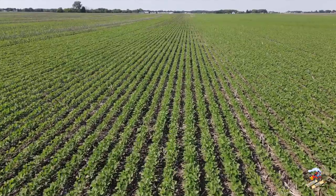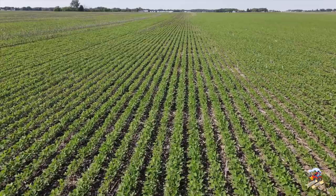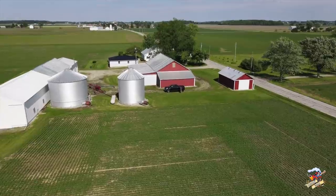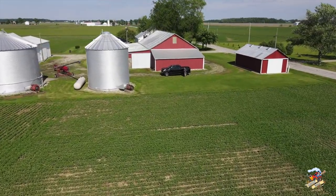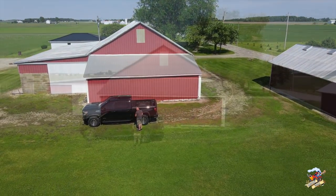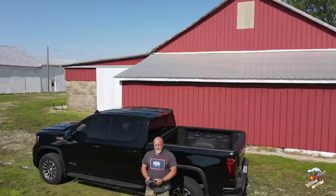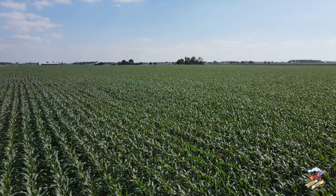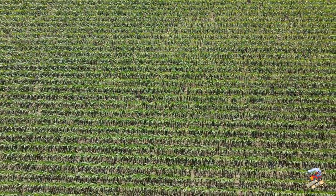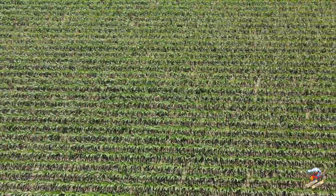These soybeans are looking pretty good overall. This field here is just outside of Savona, Ohio. Let's watch this guy with his drone skill, see if he's any good. One thing about a drone — you can drive by or walk by a field on the ground and everything looks the same, but pop a drone up and you can sure see the variances in the crop. This field just looks phenomenal all the way across. That is a decent looking field of corn.